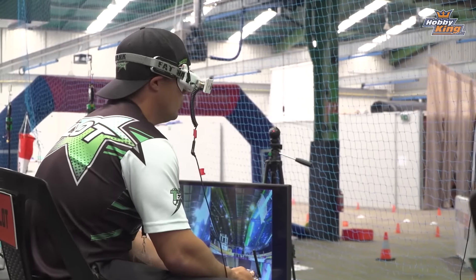Hi, Simon here from Hobby King. We're down at the D1 Drone Nationals in Australia with Knife Fury and Stevie Wonder. Just check out some of the action.